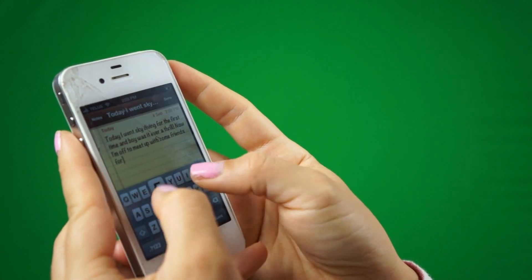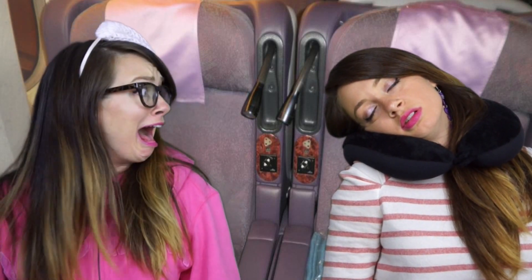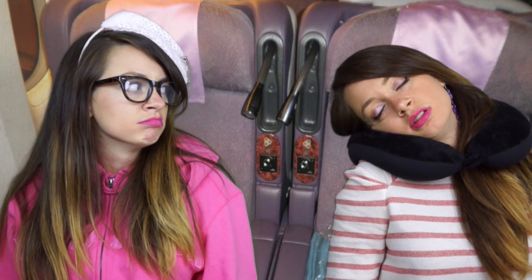Number four is a neck pillow. I always used to laugh at people who use neck pillows on planes — now I'm one of those people. I can no longer go on long trips without it. It makes sleeping on planes so much easier and comfortable, especially if you aren't lucky enough to get a window seat.